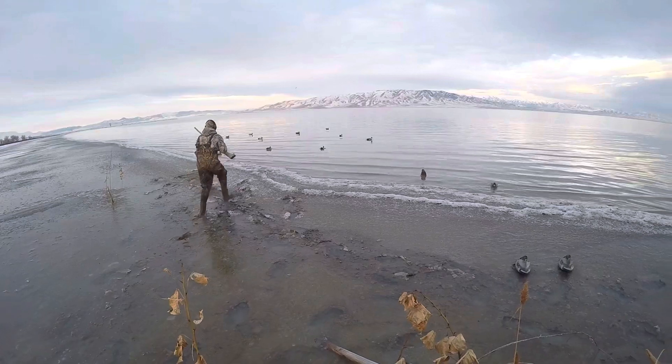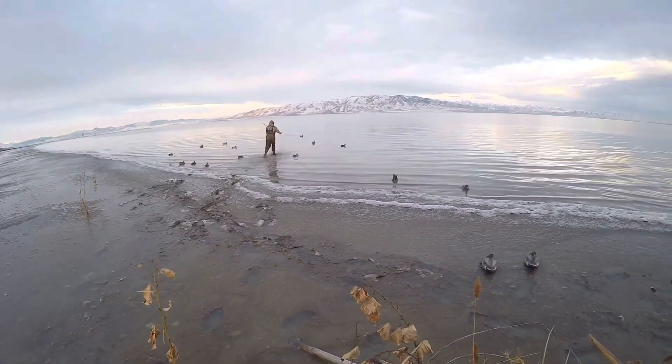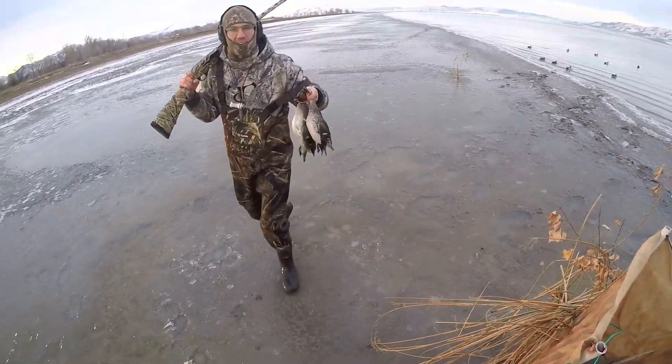It wasn't long before another group of teal came in. It's hard to see in the video but we knocked two of them down — two more teal, plus a Jake and a mallard.